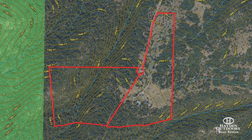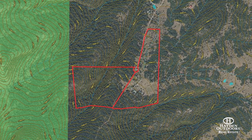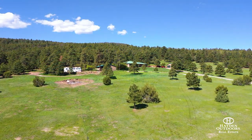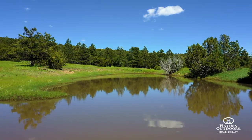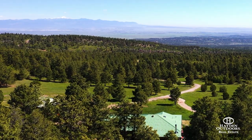Accessed via a remote controlled electric gate, the fully fenced 36.8 acre property features lush pastures and meadows, abundant pines, two ponds, multiple trails, and what might be Pueblo County's best view, taking in Pikes Peak and Pueblo Reservoir.